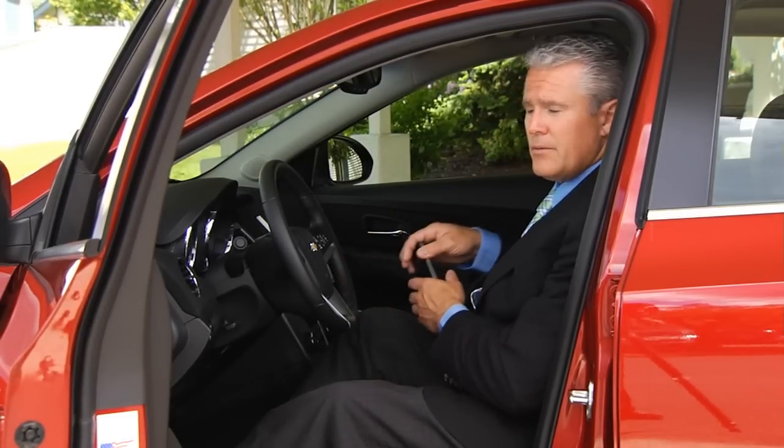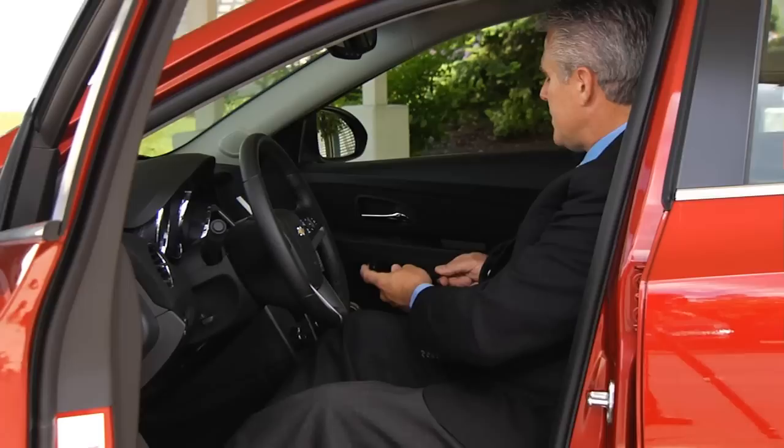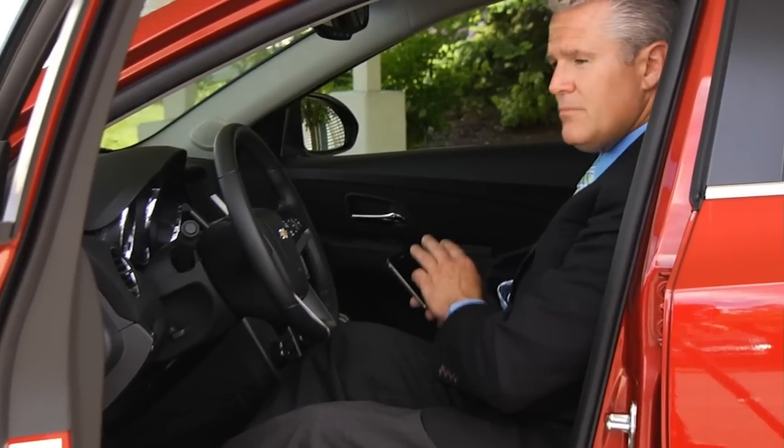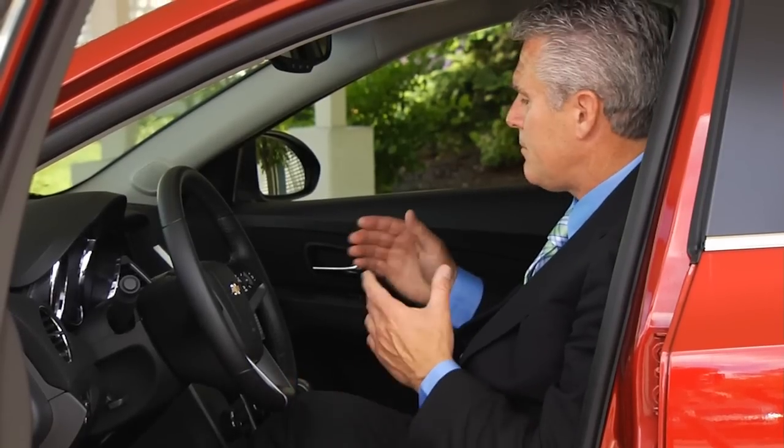Also available in the Cruze is Bluetooth for wireless hands-free cell phone operation, an available USB connectivity port for tons of music at your fingertips, available remote car start, and an upgraded Pioneer sound system.